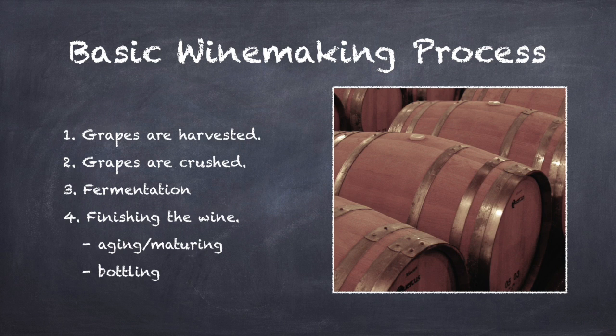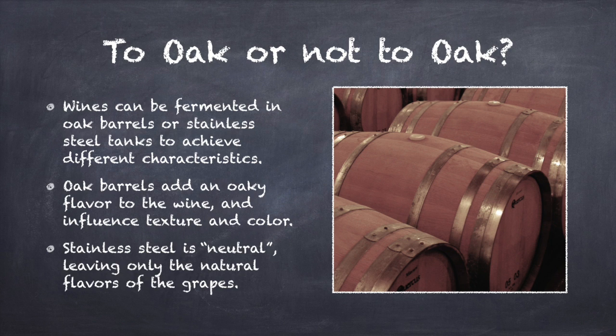The wines are typically allowed to then rest for a time period before drinking. That's known as maturing or finishing the wines. Of course, this is an extremely simplified explanation of the winemaking process, and winemakers employ many different techniques to achieve the wine they desire. For example, some wines are barrel-fermented, which simply means they are allowed to ferment inside oak barrels, while others are fermented in stainless steel tanks. Oak barrels will add an oaky flavor to the wine, as well as impact the texture and color. Stainless steel, on the other hand, is considered neutral and will not add anything beyond what the grapes already bring to the table.